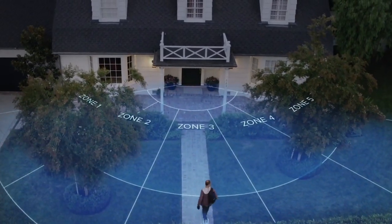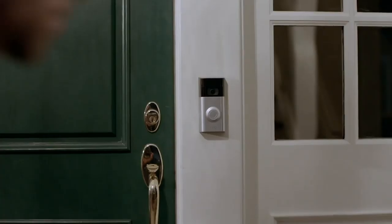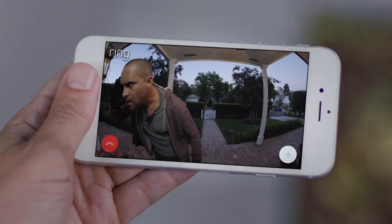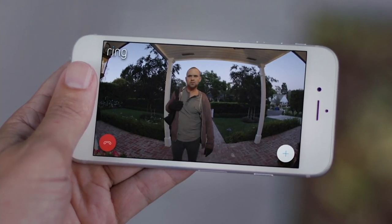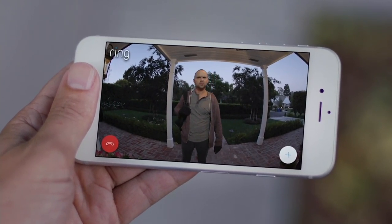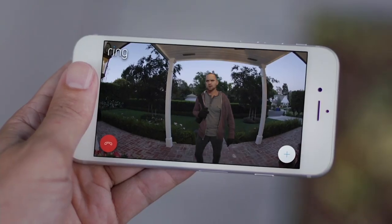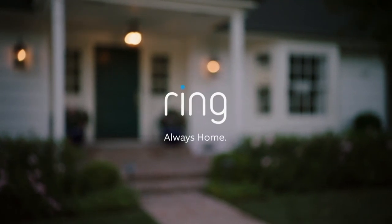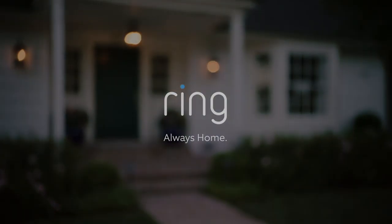The Ring Video Doorbell features HD video, two-way talk, and customizable motion detection, which alerts you when anyone steps onto your property. Hi there. What can I do for you? Is this 217 Pine Street? No, I think you're in the wrong place. Ring puts home security in your hands and makes it easy to watch over your property. With the Ring Video Doorbell, you're always home.